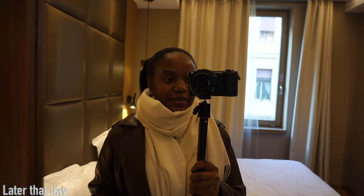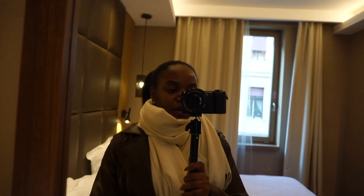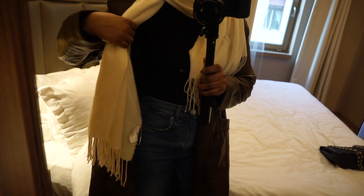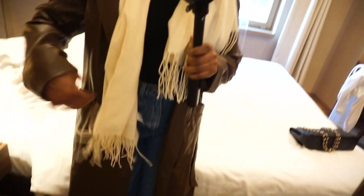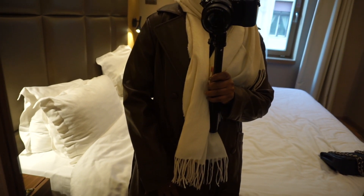This is the OOTD. I got dressed and I'm heading out to get something to eat for lunch and also explore the city a little bit. I'm wearing my scarf and this black bodysuit from Zara, some Pull and Bear jeans, these Vans trainers, and also this brown leather jacket from Primark — it's literally so cute.